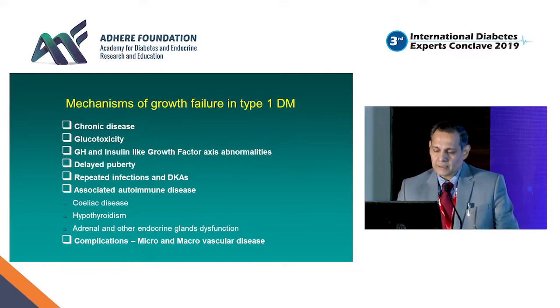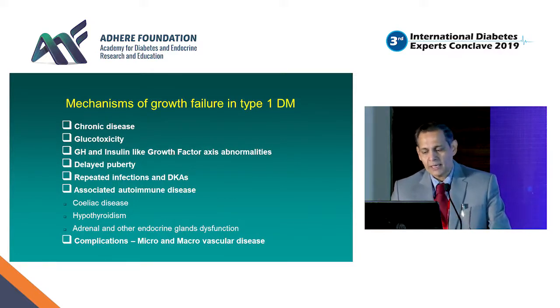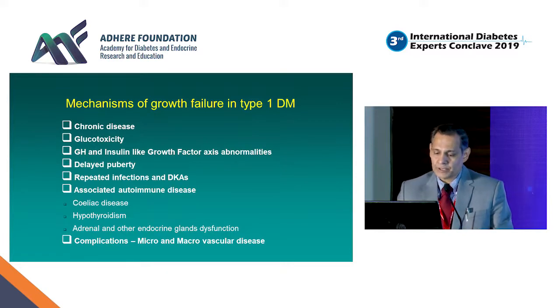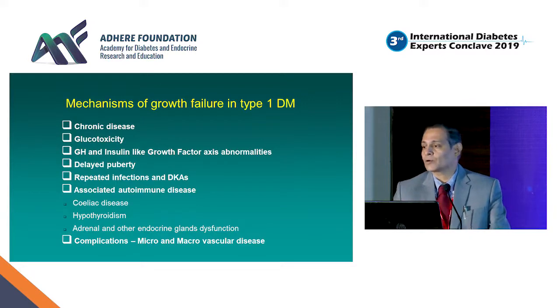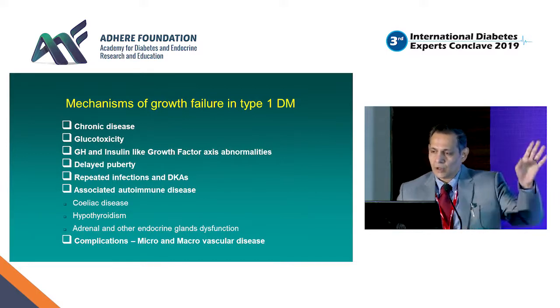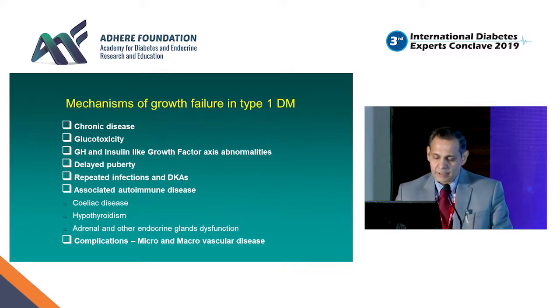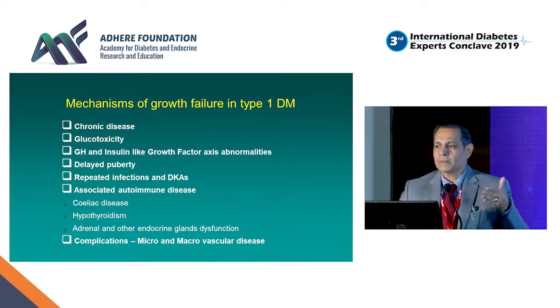The mechanism of growth failure in Type 1 diabetes is a combination of multiple factors: chronic disease, glucotoxicity, growth hormone axis abnormalities, delayed puberty, repeated infections and diabetic ketoacidosis, and associated autoimmune disease. It's very easy to forget about other disorders when focusing only on Type 1 diabetes. Many autoimmune and other diseases can develop in a child with Type 1 diabetes. And if the disease is poorly managed for years, complications arise which further compromise growth.